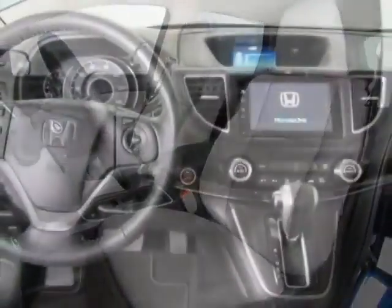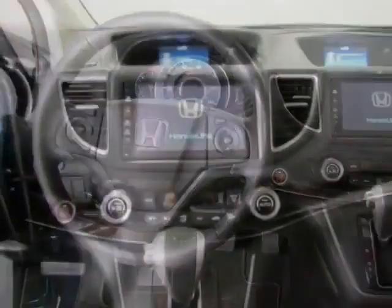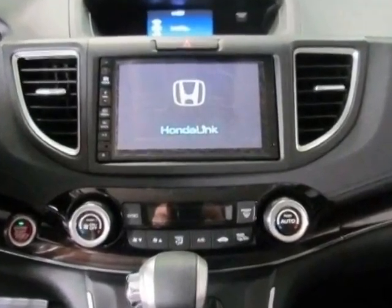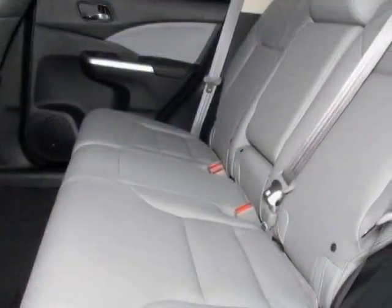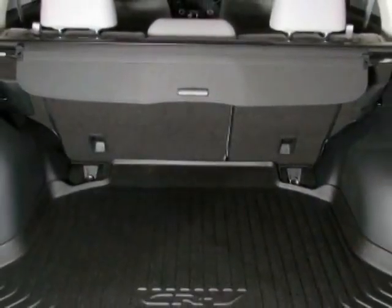Additional options for this vehicle include power driver seat, auxiliary audio input, sunroof, and driver airbag. Call 888-285-8360 or email our friendly sales staff today to schedule a test drive.